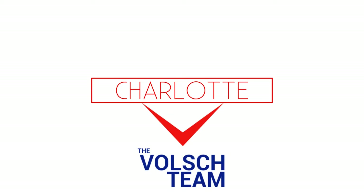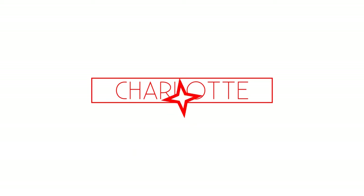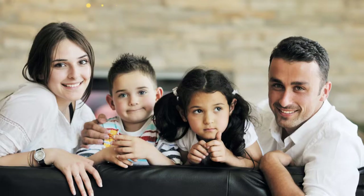Hi, Charlotte here from the Volch team in the Inland Empire and the High Desert, bringing you tips, insights, and updates to help you operate in this new home environment mode of working, while feeling like you're accomplishing things and staying positive.